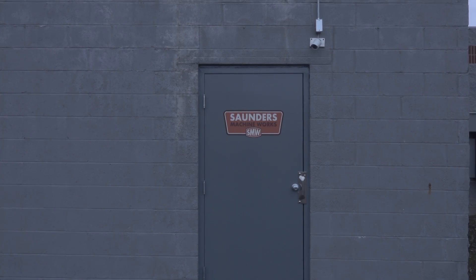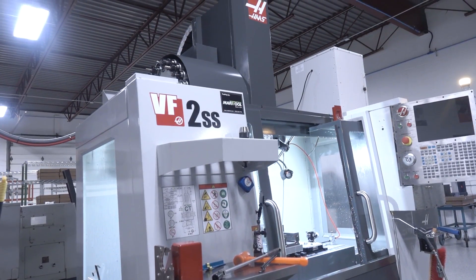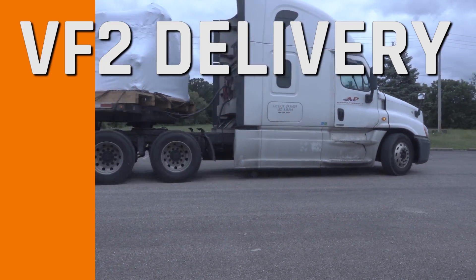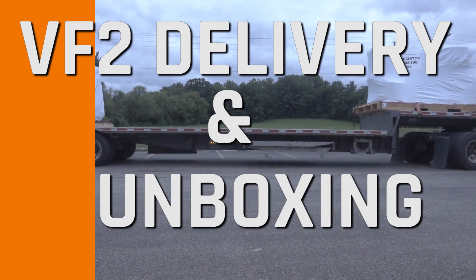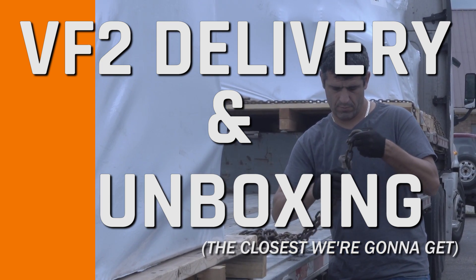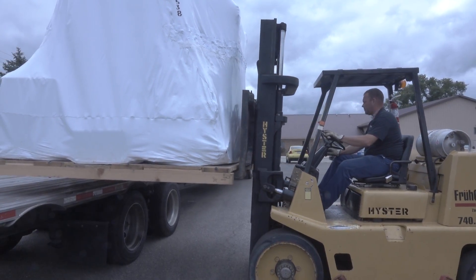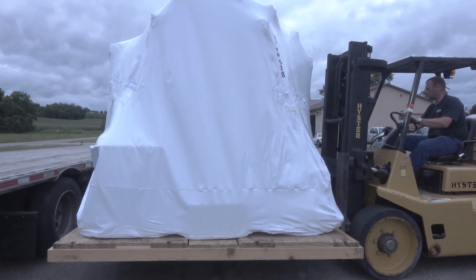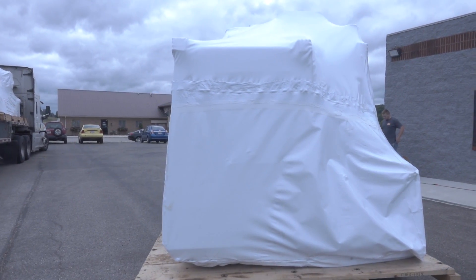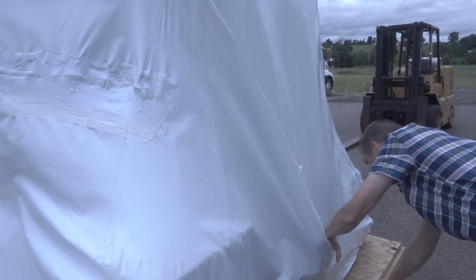We bought a VF2 SS — our second Haas machine, super exciting. This video is the delivery, the closest thing we're ever going to do to those popular unboxing videos. When we bought our VM3, our first Haas, I really thought that would be our only machine for one or two years, but under a year later we absolutely had the demand and need to pick up a second machine.